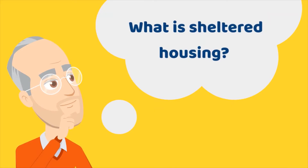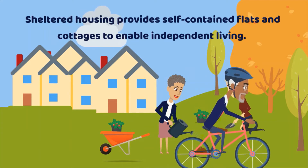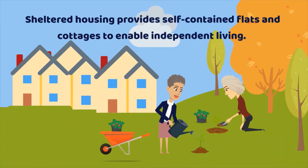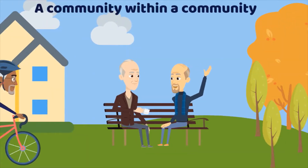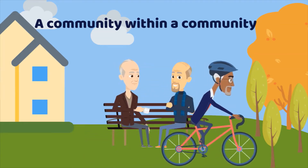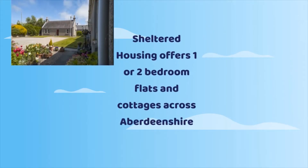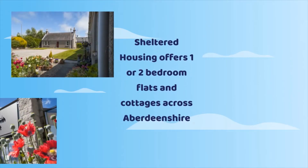What is Sheltered Housing? Sheltered Housing provides self-contained flats and cottages to enable independent living — a community within a community. Sheltered Housing offers one and two bedroom flats across Aberdeenshire.